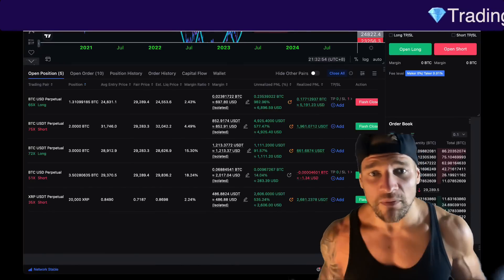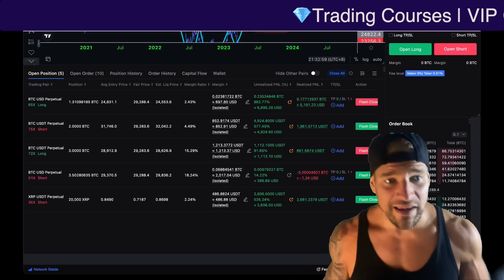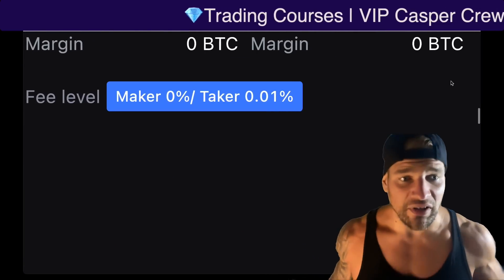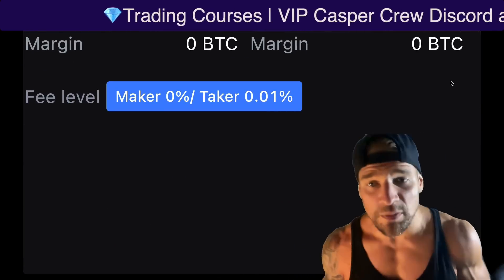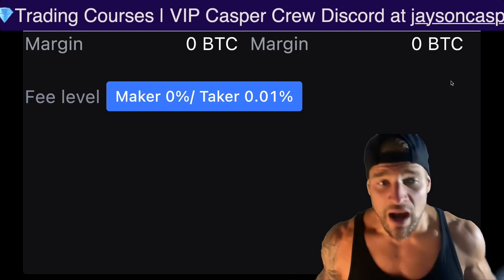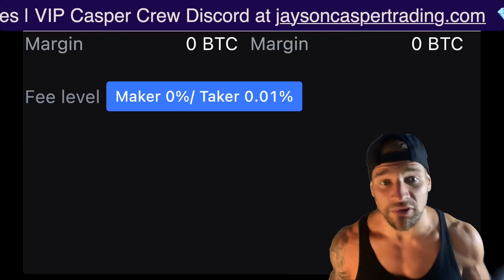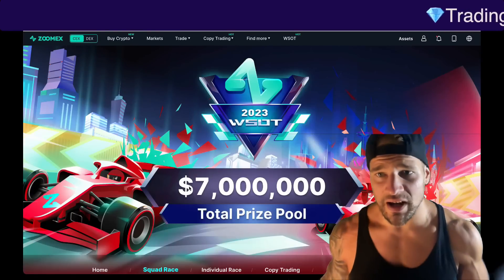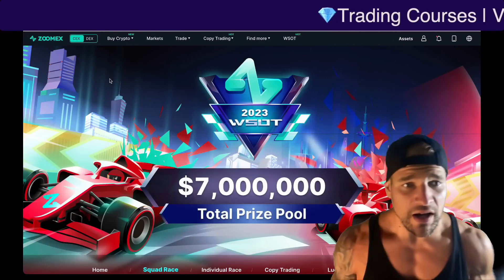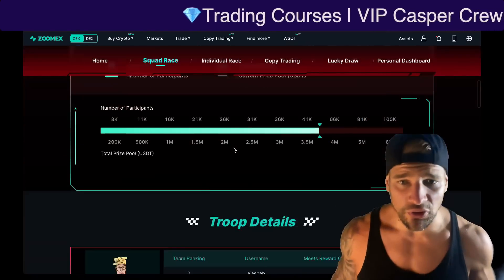If you want to take advantage of the volatility of these markets by longing and shorting Bitcoin and altcoins, links to my favorite exchanges are in the description and pinned comment. MEXC offers the best deal on trading fees out there — 0% limit order fees and 0.01% market order fees — an amazing deal, especially for people trading and scalping on lower timeframes. Another go-to exchange is ZoomX, a centralized and decentralized exchange on the same platform. This year, the Casper Crew is participating in the World Series of Trading on ZoomX.